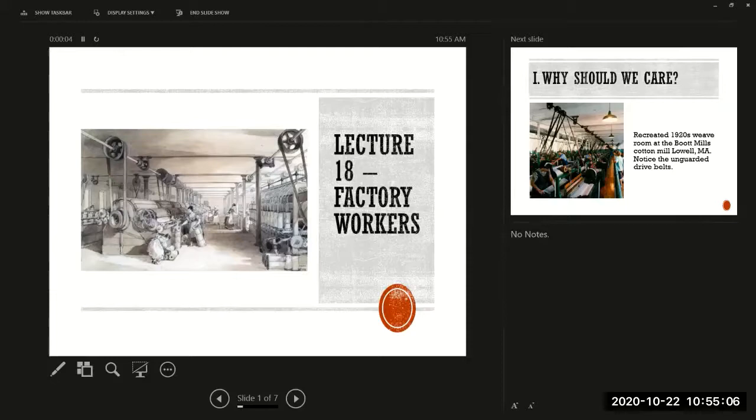So we talked about artisans and we talked about enslaved people. And now I'm going to talk about the people who were kind of on the ragged edge of American industrialization before the Civil War. And these were textile factory workers in the urban north.